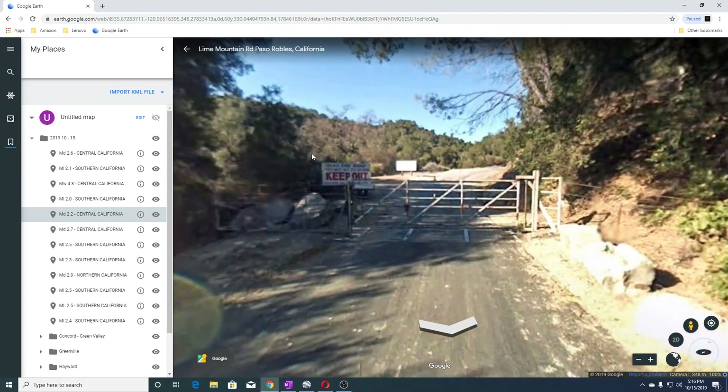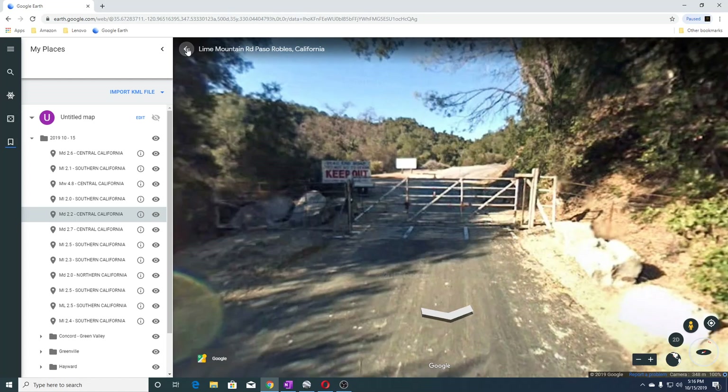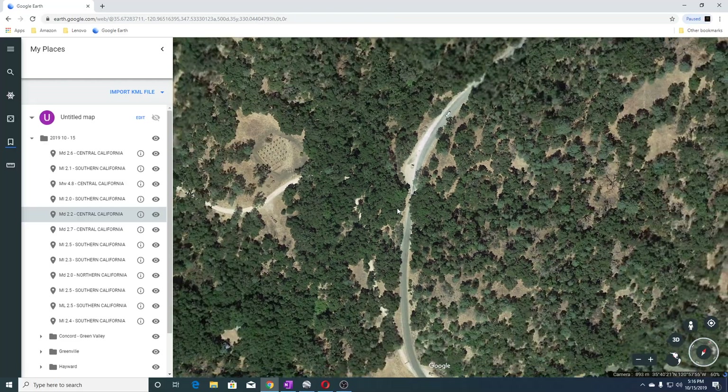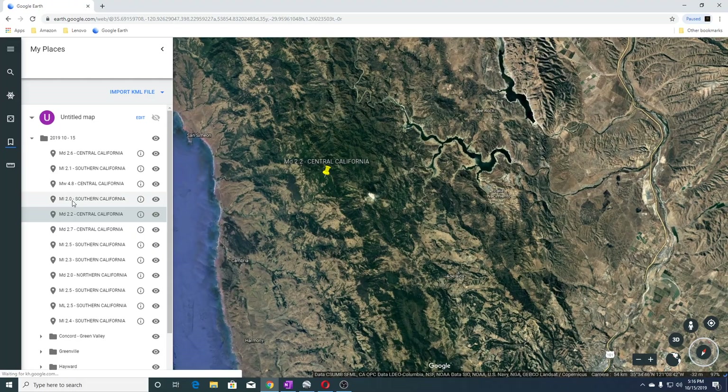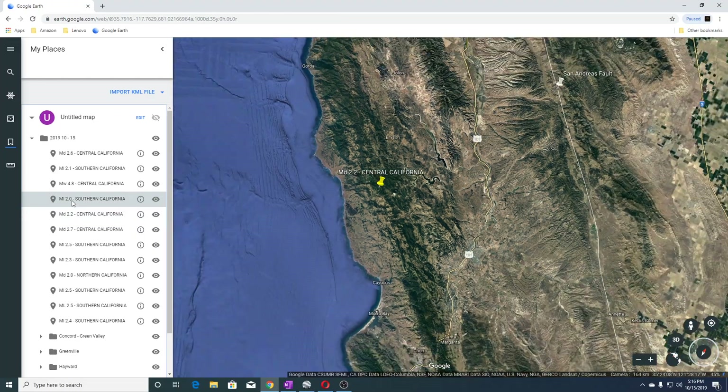You can see there's a nice little 'keep out' sign here, and you can see it says Lime Mountain Road — so it's a lime quarry. The next earthquake was a 2.0 in Southern California.